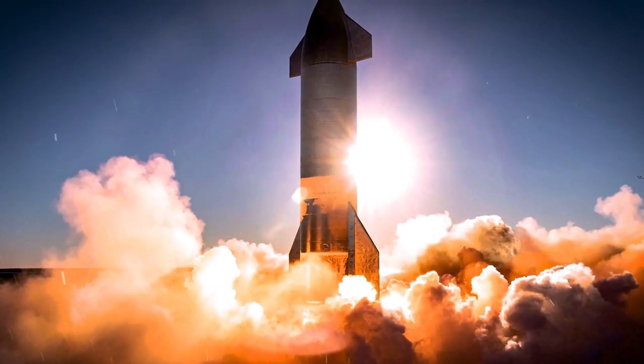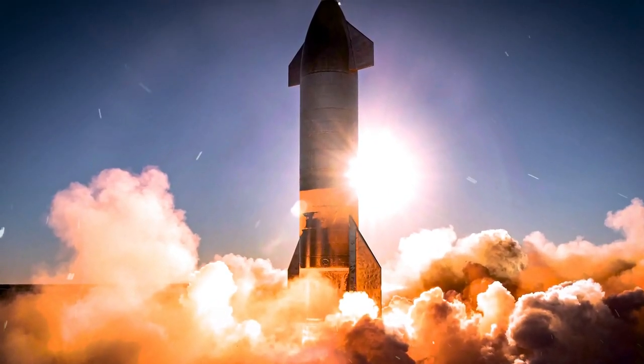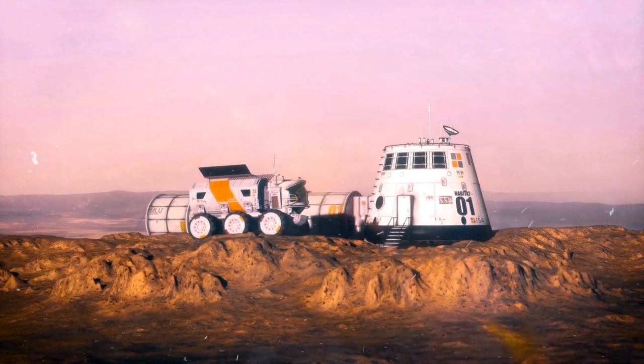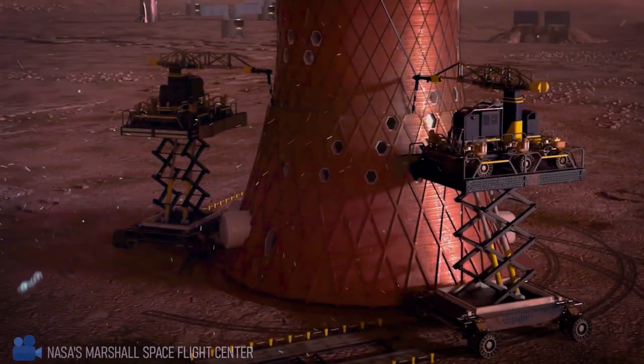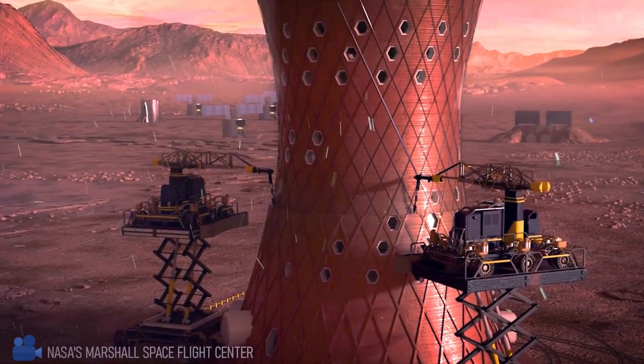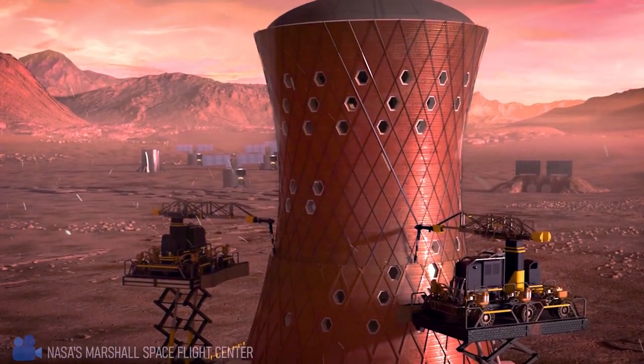Elon Musk's Boring Mars Company arrives with a tunnel digger, testing the ground for passageways and underground habitat construction. Robotic bases scatter around as mining outposts, while nation-states erect smaller habitats that morph into Martian embassies — architectural expressions of national pride.